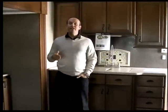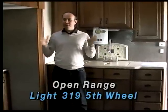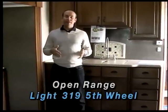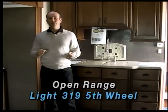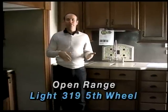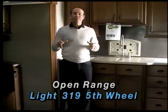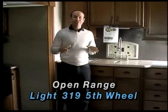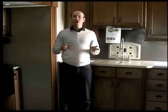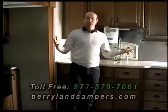We're inside of the 2015 319 Open Range Lite fifth wheel, and every time I come in this fifth wheel I get excited about it because it is one of the neatest fifth wheels that you can pull with a half ton truck. The unloaded vehicle weight on this unit is 8,900 pounds, and most half ton trucks nowadays are going to be rated to about 10,000 pounds, so that'll still give you about a thousand pounds of carrying capacity. Another neat thing — even with a short bed, a five and a half foot bed, you can get this fifth wheel at a full 90 degree angle. So it's one of the few fifth wheels on the market that you can pull with a half ton pickup truck, get it a full 90 degree angle, and have it be triple slide with this much room.